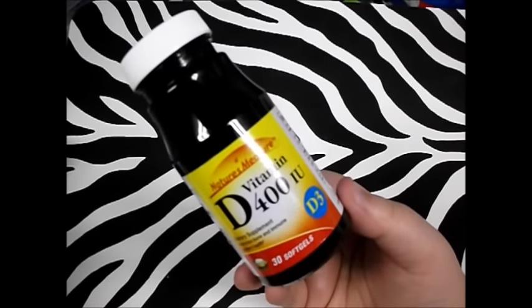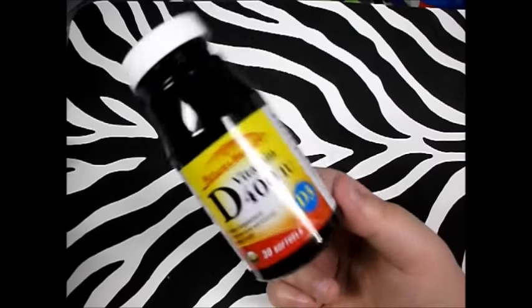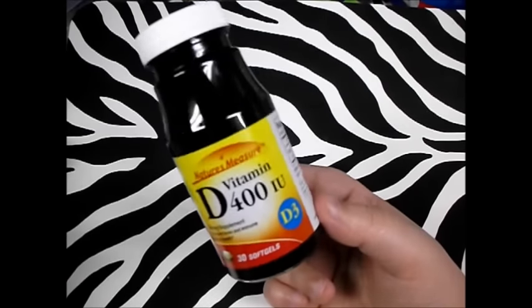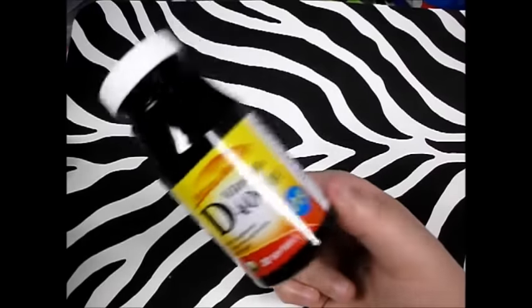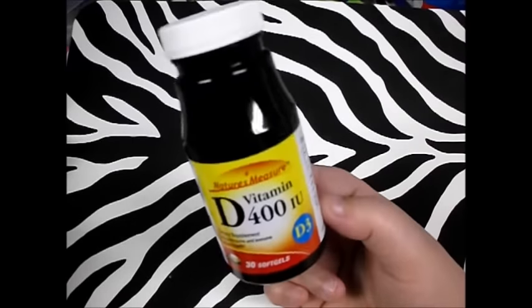Next thing I picked up was my beloved vitamin D. I tend to buy a bottle every time I go to the Dollar Tree. You get 30 soft gels, and I try to buy two at a time but sometimes I can't find them. I always need vitamin D.